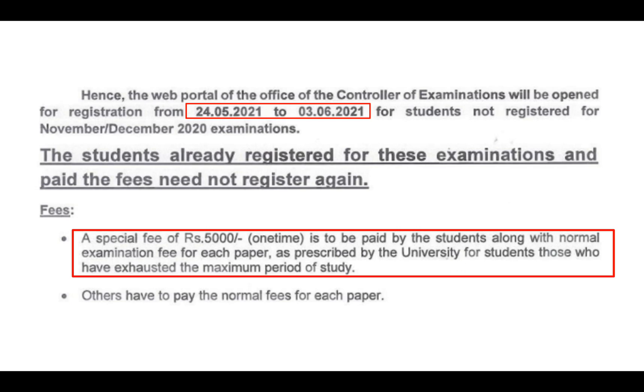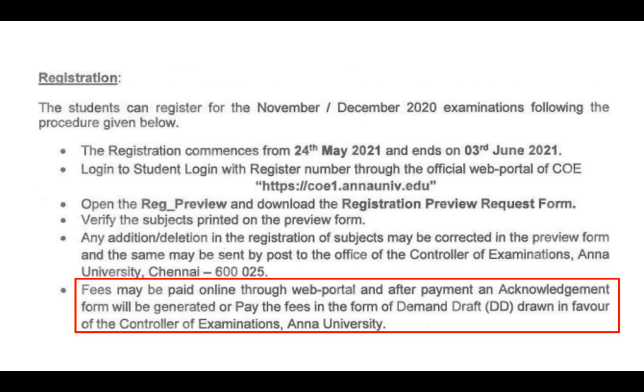If the date has gone after the exam, we have to pay 5,000 rupees for each subject. We have to pay a normal fee for the subjects. We also need to get a re-examination for the exams.